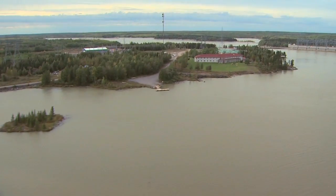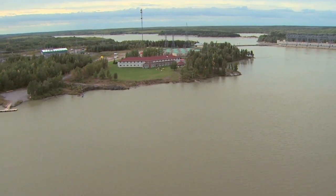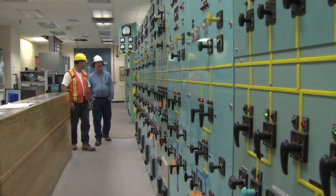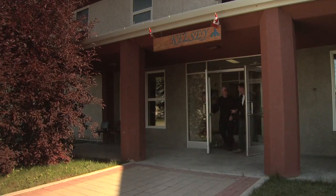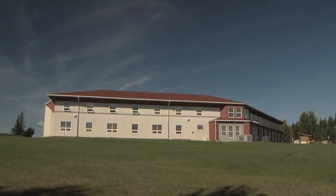Due to the lack of road access, Manitoba Hydro operates Kelsey as a fly-in facility. Staff are flown in to work an eight-day-in, six-day-out rotation. While on site, employees stay at the Kelsey Staff House, a 38-room facility on the banks of the Nelson River.